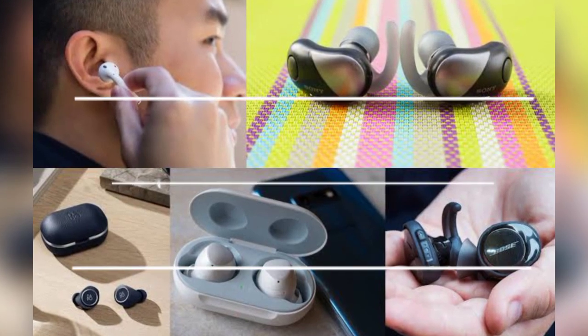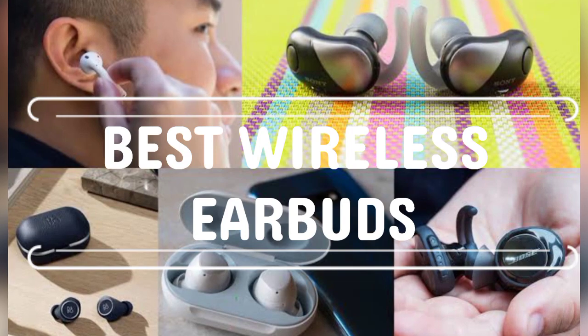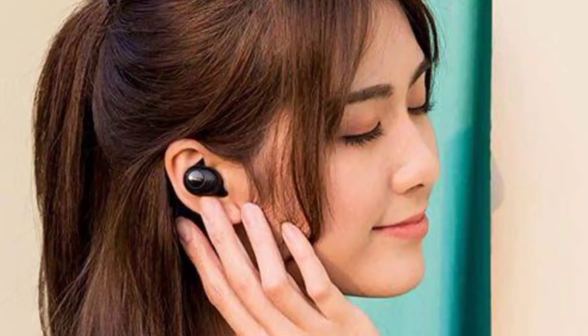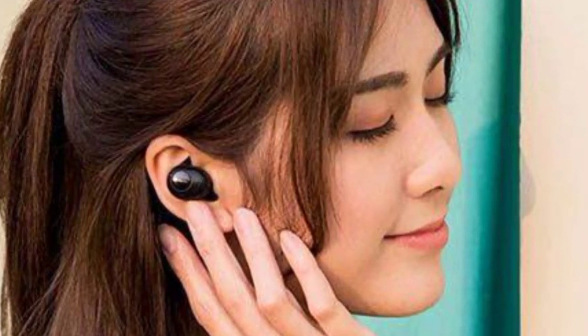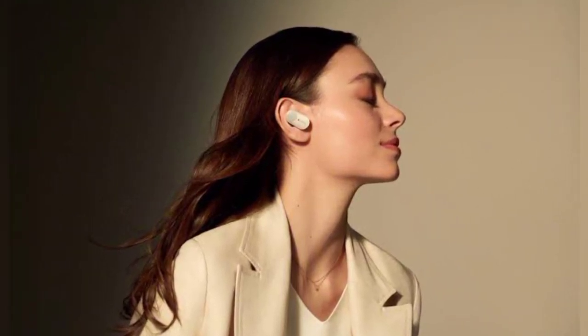Welcome to Best Product Reviews. In this episode we will check out the best wireless earbuds of 2021. The best wireless earbuds of 2021 combine fantastic audio performance and reliable Bluetooth connectivity with compact and mostly great-looking designs.